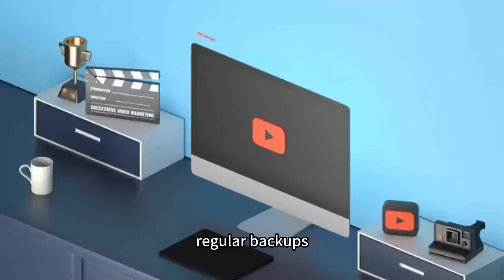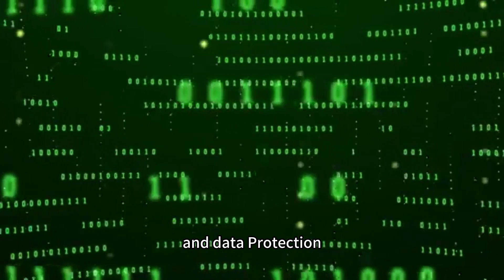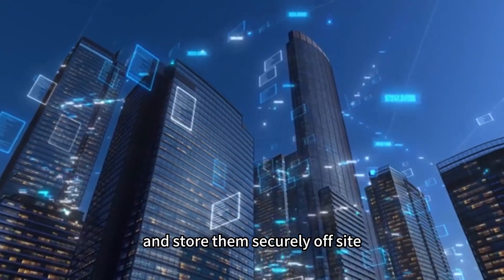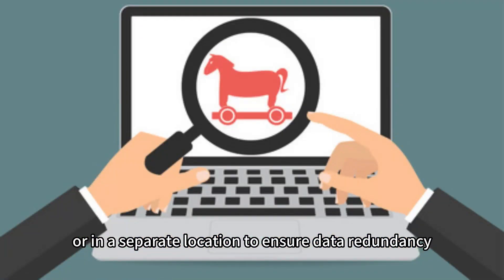Regular backups: Frequent backups are essential for disaster recovery and data protection. Schedule regular backups of your VPS cloud server, and store them securely off-site or in a separate location to ensure data redundancy.